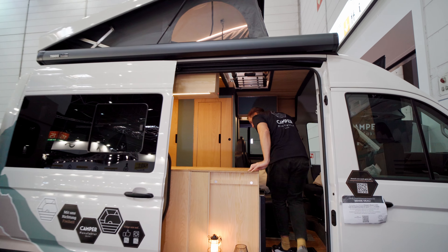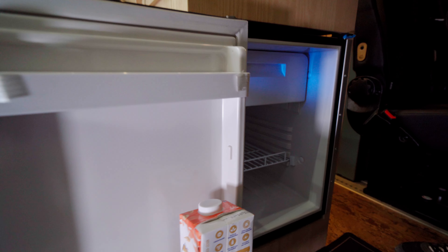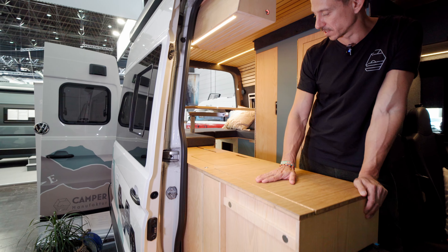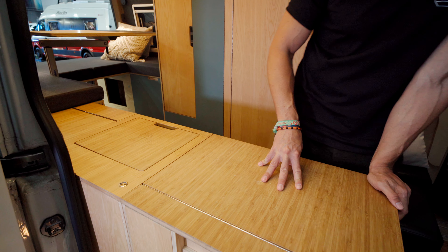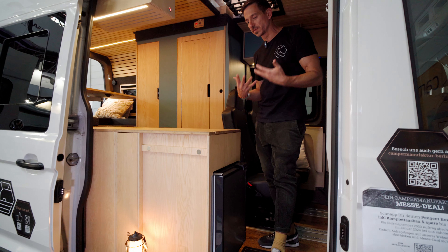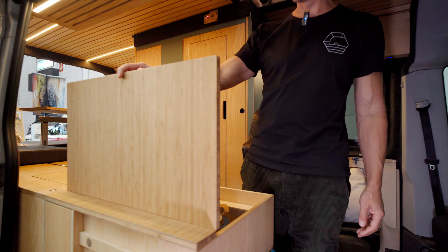I can fold it away quite quickly, clear it off, and continue my journey. The refrigerator — there are various options — is a 45-liter unit from Dometic, well known in the market. It's also available as a refrigerator drawer for easy access from all sides. We have a solid bamboo worktop that can withstand standing water. The rest of the material we use is from Queenply — a lightweight wood, a balsa with a real wood veneer on top, in this case ash.